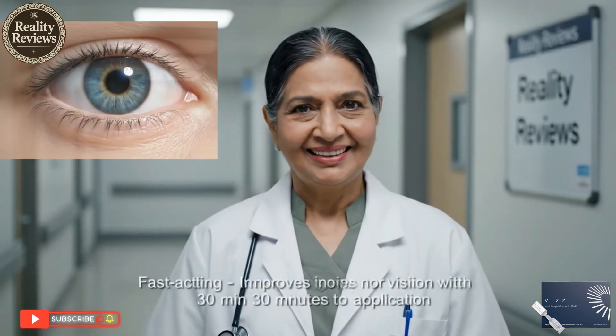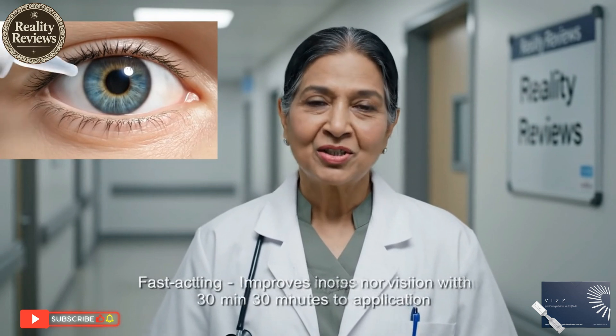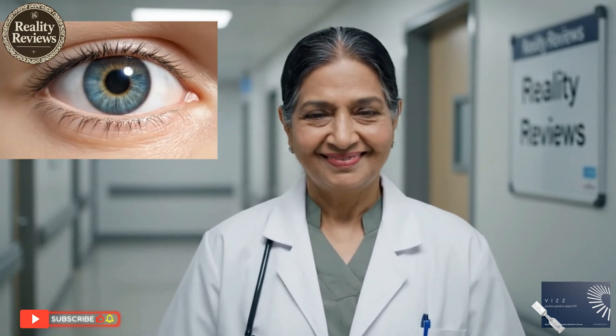Fast-acting: improves near vision within 30 minutes of application. Long-lasting effect: clear near vision persists for up to 10 hours.